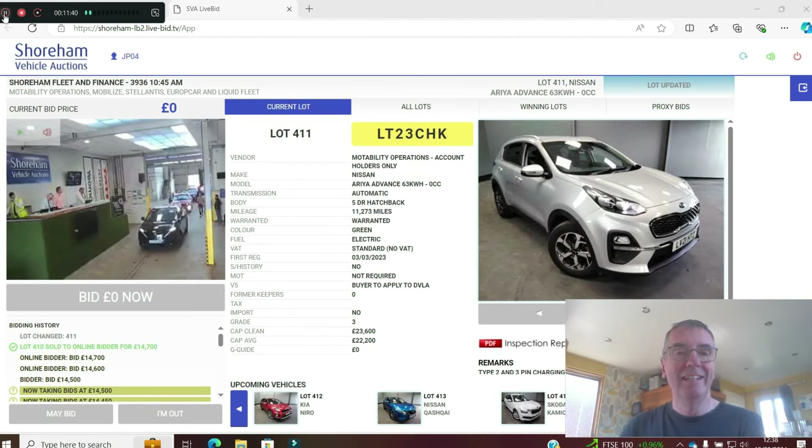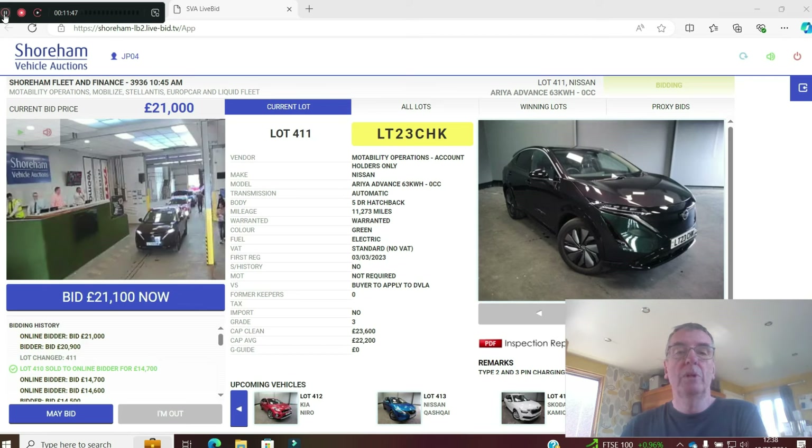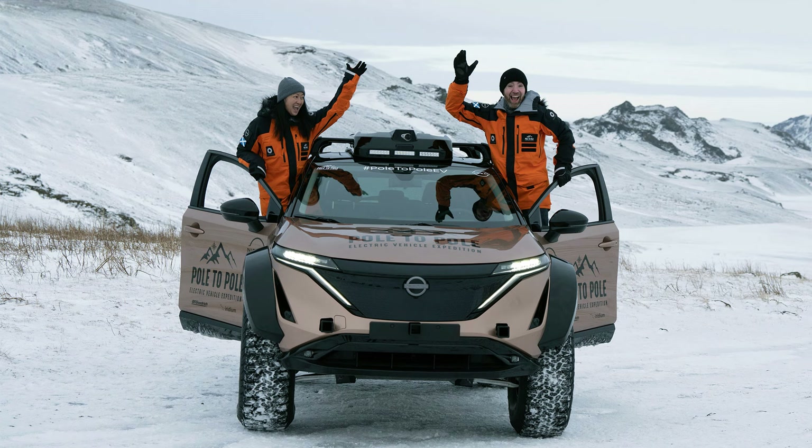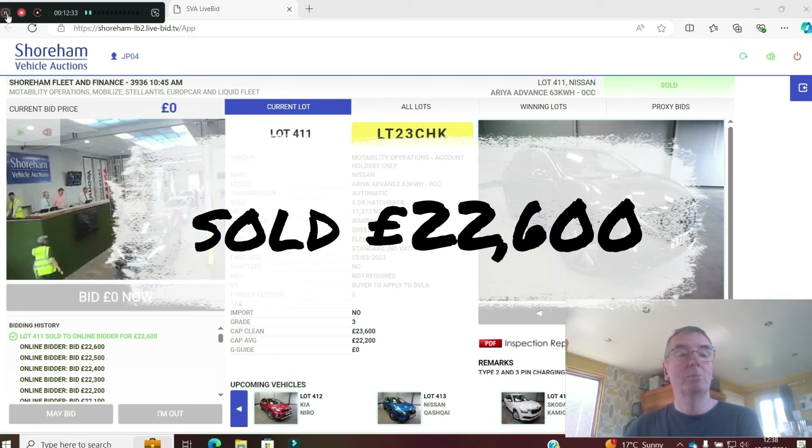The Nissan Ariya Advance 63kWh — the smaller of the two, I think the other is 87kWh. Still good for 230–240 miles. A big SUV. 11,000 miles on a 23 plate in dark green — V5 to apply. CAP clean is £23,600. My mates Chris and Julie took one of these from the North Pole to the South Pole — really durable, well-made EV. These are Motability early returns, so no VAT — margin cars. Sold at £22,600, £1,000 under book.